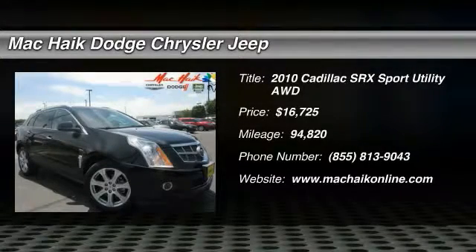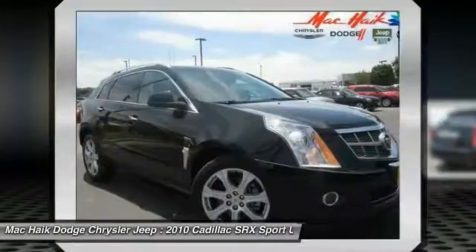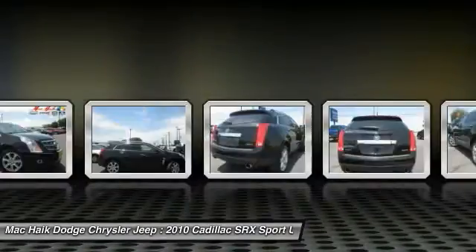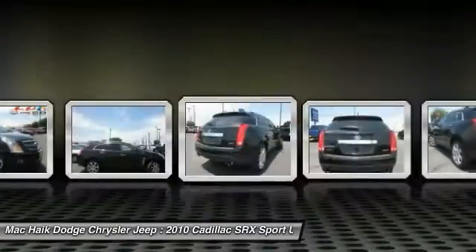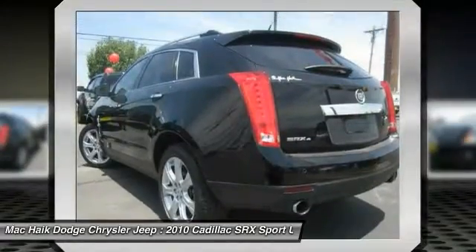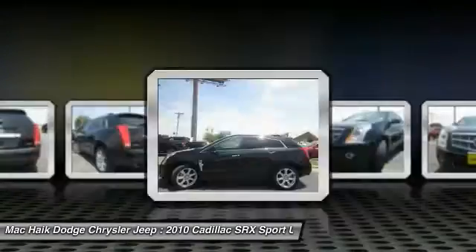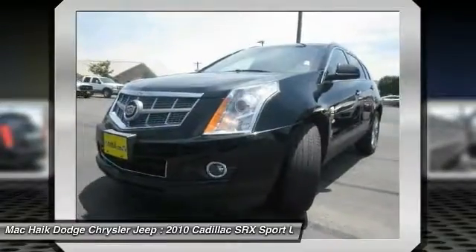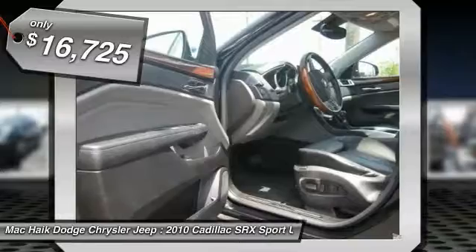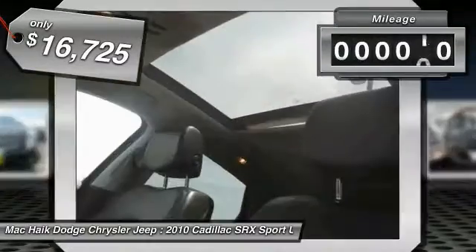2010 SRX — the Cadillac SRX is beautiful from every angle. For driving enthusiasts there's track-tuned handling, advanced engine power, and the added confidence of available all-wheel drive. Luxury lovers will delight in the new stylish handcrafted cabin, and for technology lovers the list of high-tech features is just too long to list. And it is priced below $20,000.